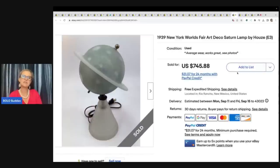This is a 1939 New York World's Fair Art Deco Saturn Lamp by Howes. He got this one at a garage sale for $5 and took a best offer of $550 free shipping.